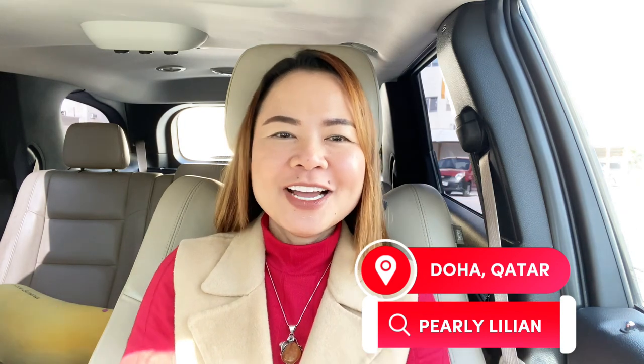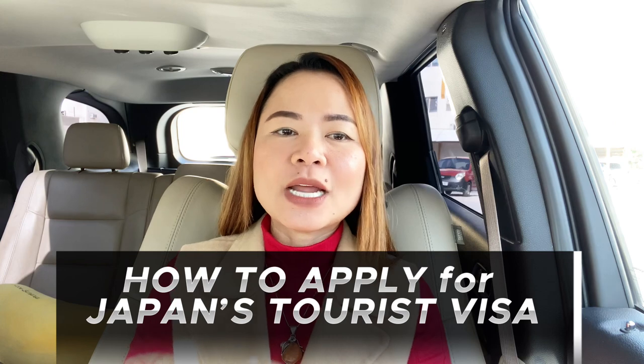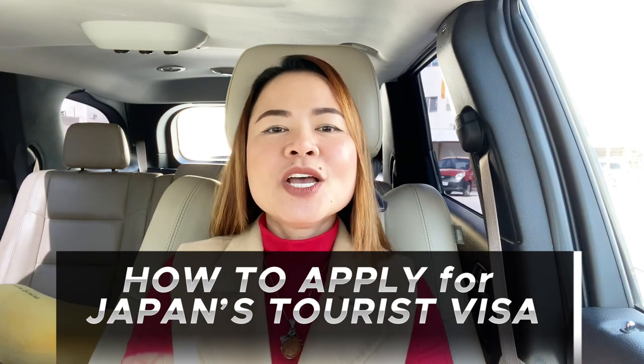Hello everyone, welcome back to my channel! Pearly Lilian here, your beautiful Kababayan in the neighborhood of Qatar. In this video, we will be discussing how to apply for a Japanese tourist visa. I recently got my Japanese visa and I will be traveling there soon, so if you're planning to visit Japan for tourism purposes, grab your pen and paper now and let's begin.